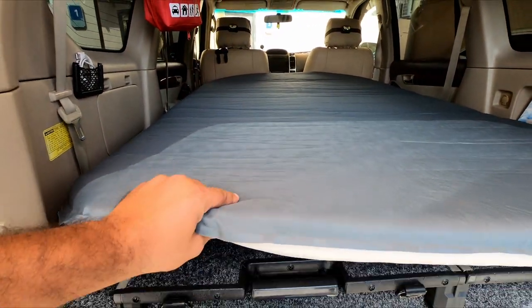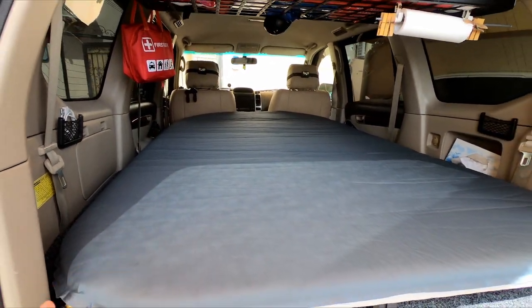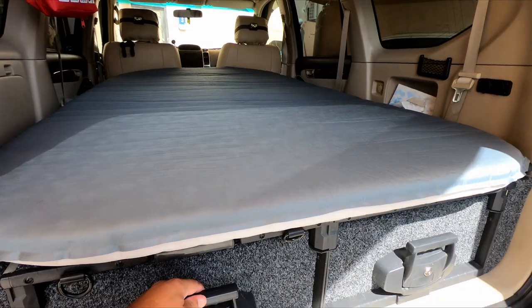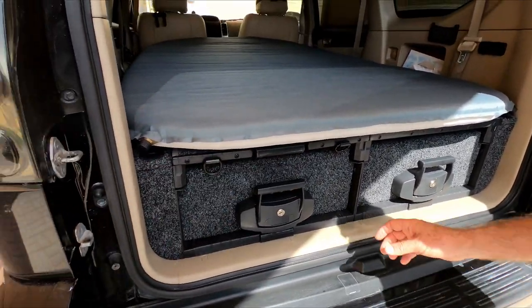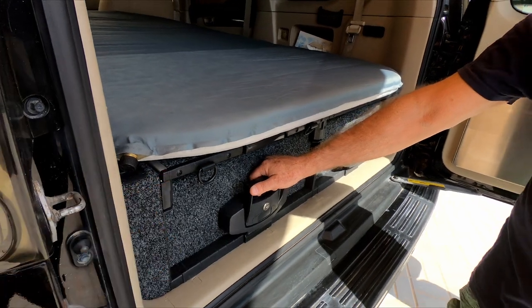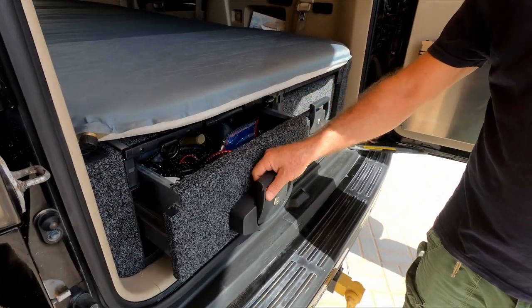It's similar to the host's solution, although the host's bed is a little bit thicker. They also have the option to sleep in the roof tent. These are the ARB sliding drawer doors shown at the end of the previous part of the video.